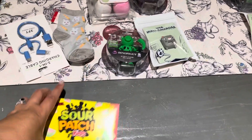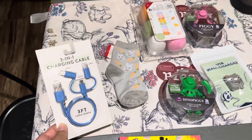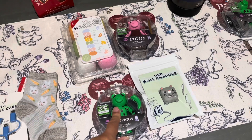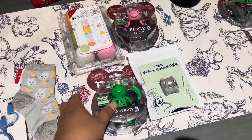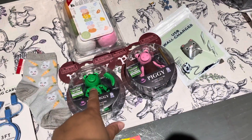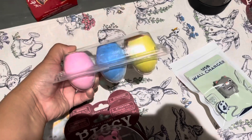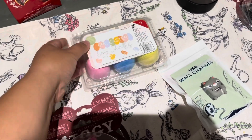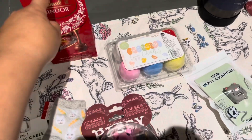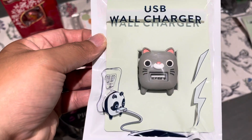Each basket will have sour patch candy, a charger because they go through chargers like crazy, and these cute little bunny socks. Jayden and Jacob are really into Roblox and this character called Piggy, so I found these two little Piggy toys at Target — the green one and the pink one. I also found these cute chalks shaped like eggs that they can write on the concrete with, and they love Lindor truffle chocolates so they'll get that. Oh, and this little wall charger for the USB — it's so cute.